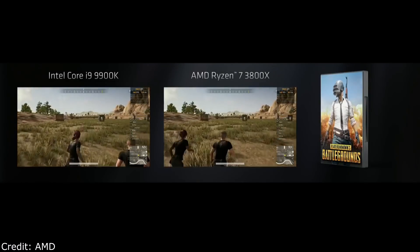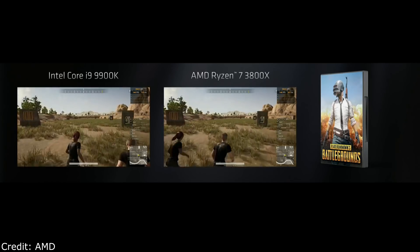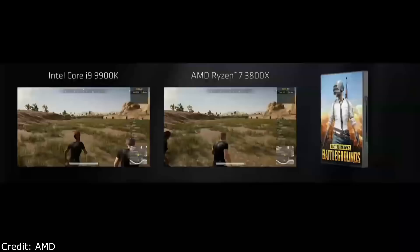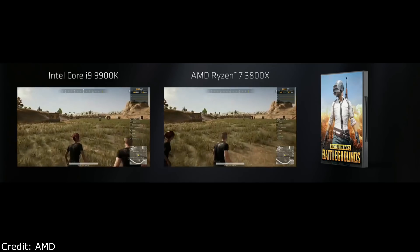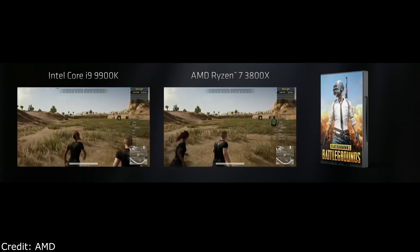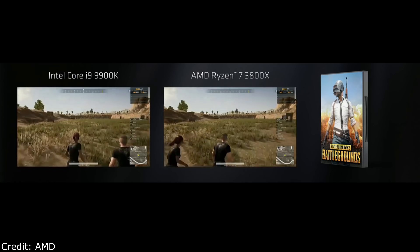We have the Core i9-9900K on the left versus our Ryzen 7 3800X — both 8 cores, 16 threads. We built a PUBG demo to reliably test game performance. Both processors perform about the same, and that's ideal. As a gamer, I want a processor that gives so much performance to the GPU that it's out of the way — I don't have to worry about my GPU being bottlenecked by the processor. The Ryzen 7 3800X, if you're looking for a chip that gives you the performance you need for high-end GPUs, this is it.